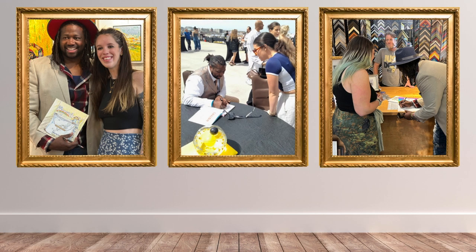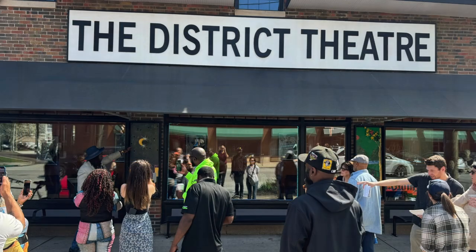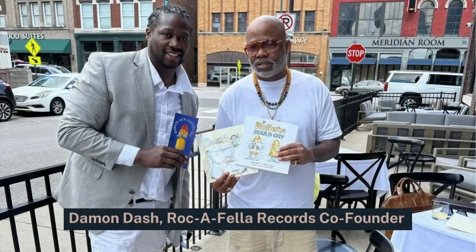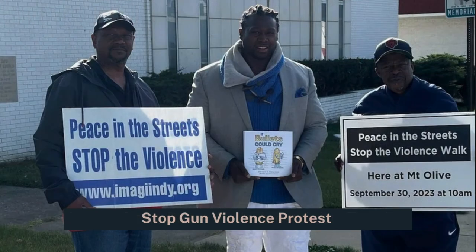Vernon's primary media is acrylic and his paintings have been exhibited at the Bottle Works District, Dream Palace Books and Coffee, and other places. While his works are in several private collections, most of his pieces are philanthropic — they're gifts to the community that are also gifts to Vernon, who told me he is, quote, just grateful for the opportunity to help others, end quote.